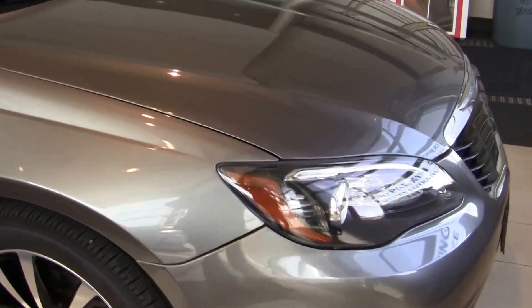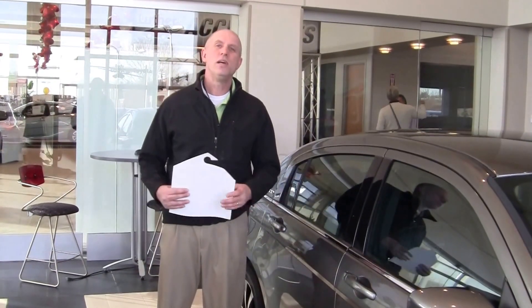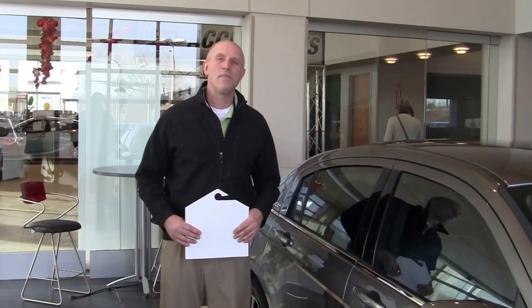That's a lot of car for that money, folks. Any questions, please give us a call — Rudy Luther Toyota, 763-222-2020, or catch us online at RudyLutherToyota.com. Thanks.